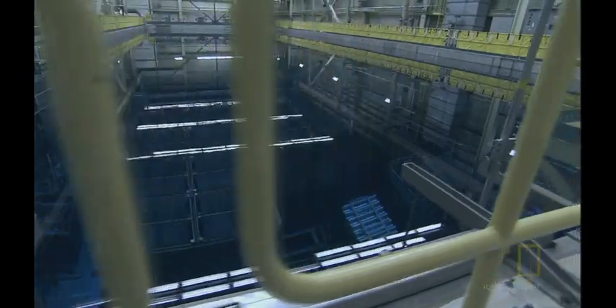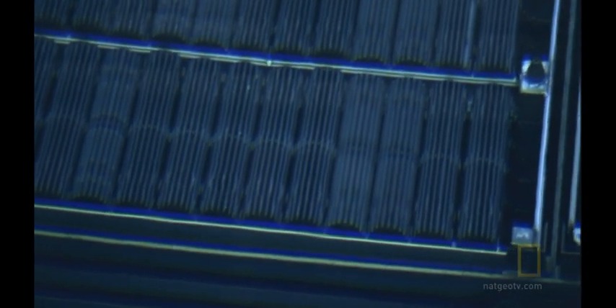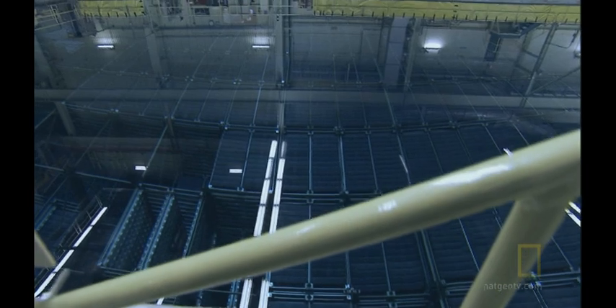The spent nuclear fuel is the result of atoms splitting to create nuclear energy. And split atoms keep releasing heat and radiation. The spent fuel is contained in zircaloy tubes, and they're dangerous. If they're not kept under water, they'll quickly heat up to 1,000 degrees. They need to be kept in flowing refrigerated water for years before they cool off.